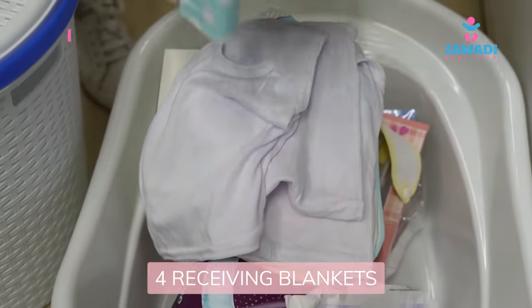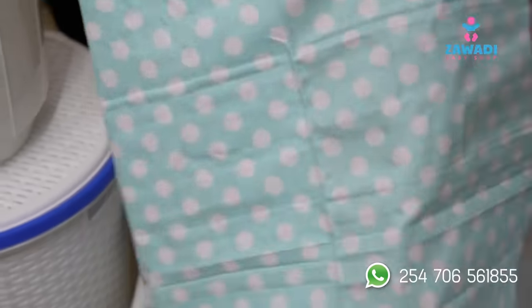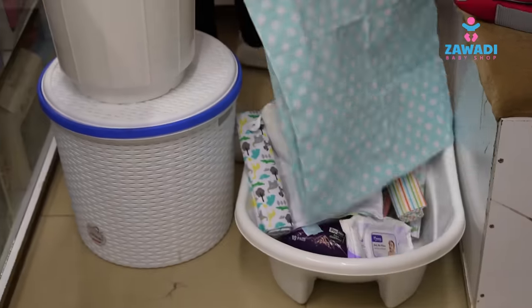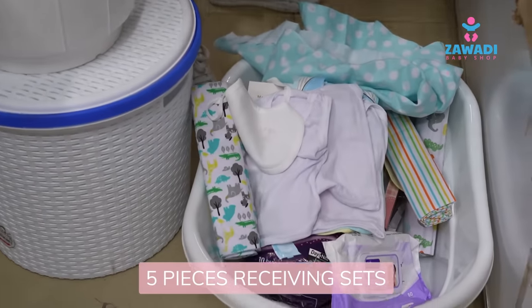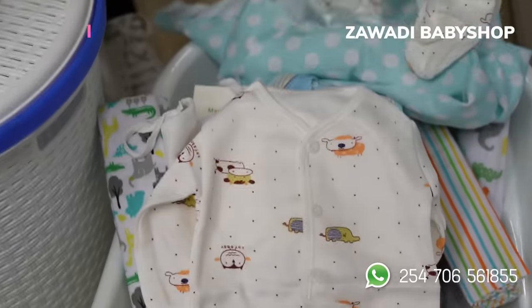We have four receiving blankets — they are big enough, you can see the size. Then we have a five-piece receiving set, very good for the first days in the hospital.